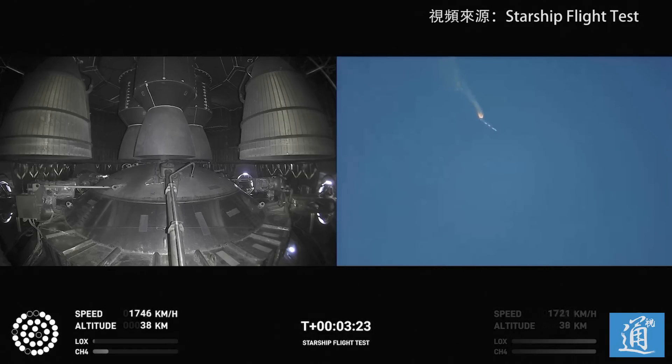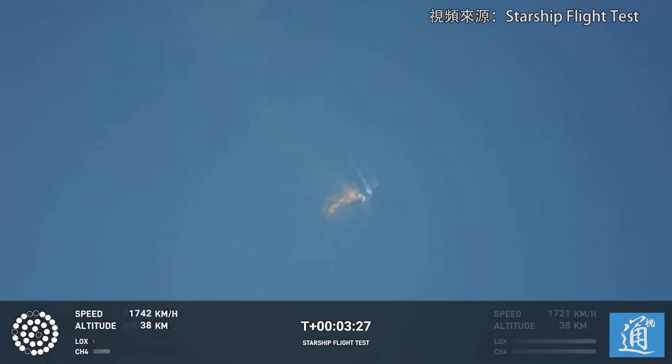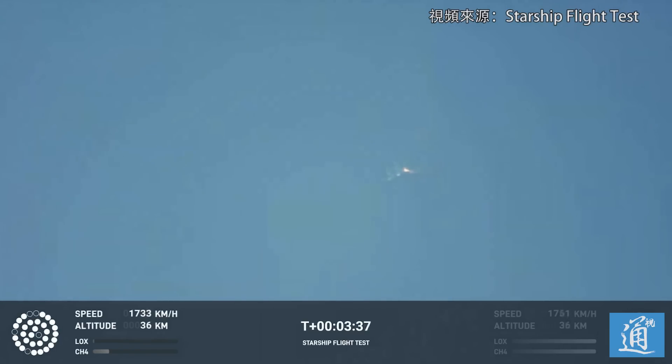As of right now, we are awaiting stage separation, where Starship should separate from the Super Heavy booster. Right now it looks like we saw the start of the flip, but from the ground cameras the entire Starship stack is continuing to rotate. We should have had separation by now. Obviously, this does not appear to be a nominal situation.